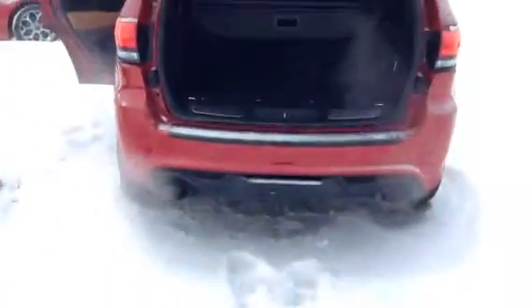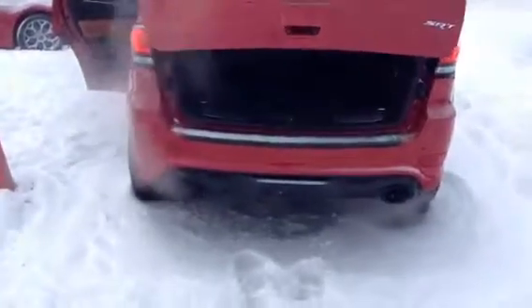Come around to the back here — plenty of cargo room. The SRT8 comes complete with a subwoofer and an automatic tailgate. Dual exhaust with a nice little rumble to it.